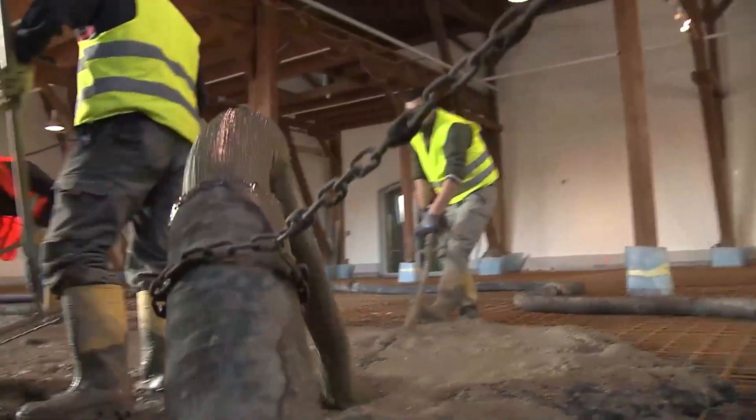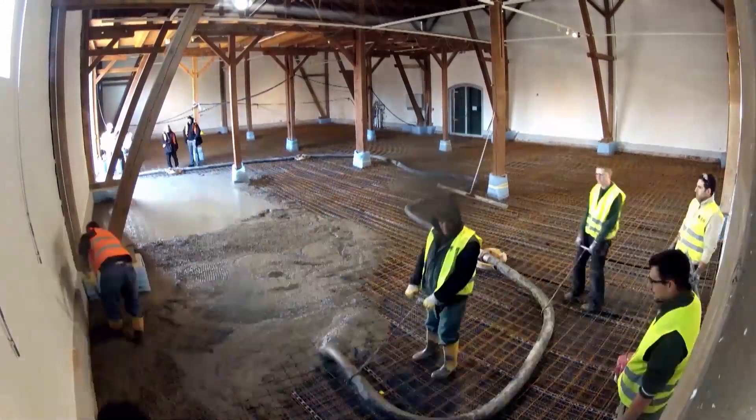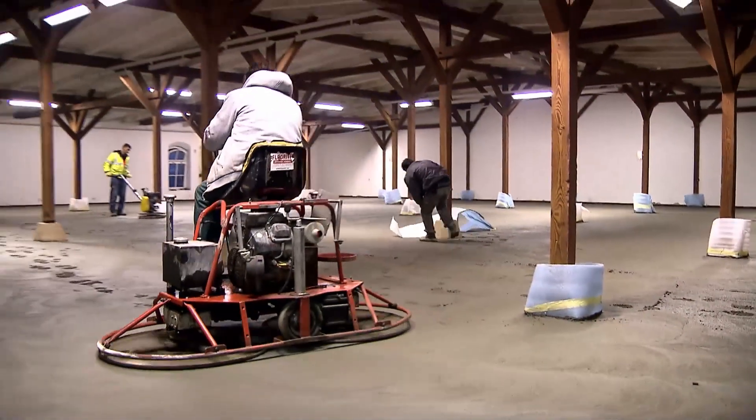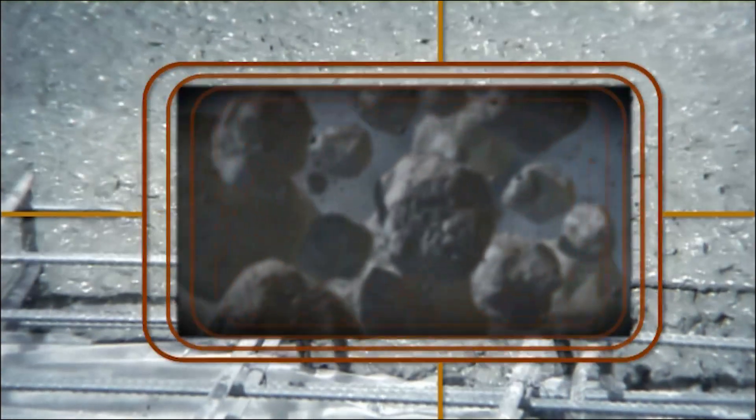The Master Builders Solutions proprietary technology ensures a stable suspension of synthetically produced crystalline calcium silicate hydrate nanoparticles, also referred to as CSH nanoparticles.